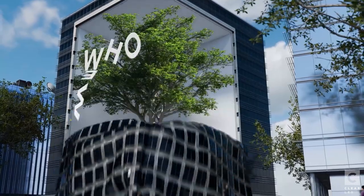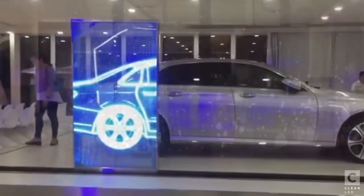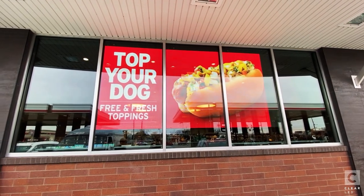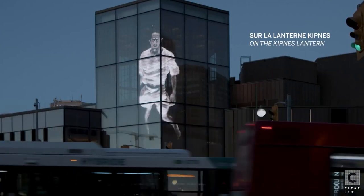First off, who are we? At ClearLED, we're not just a company — we're innovators. We specialize in designing and building high-quality LED displays that light up public spaces. Whether it's a portable window-sized poster or a massive custom LED wall, we've got you covered.